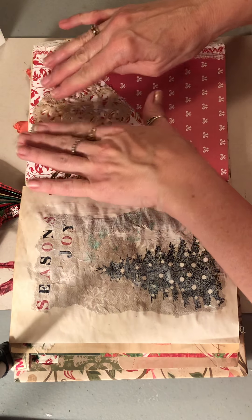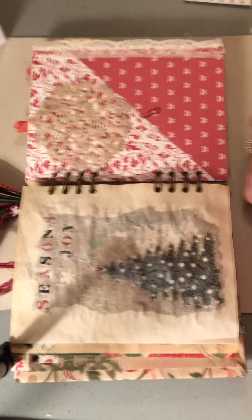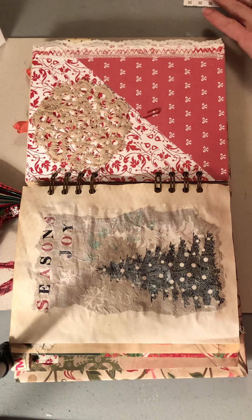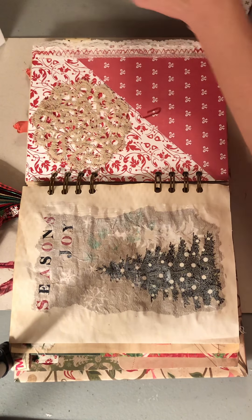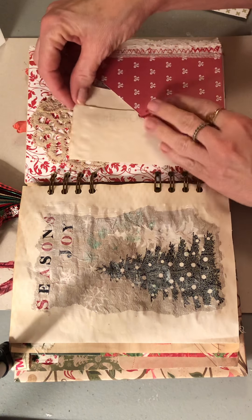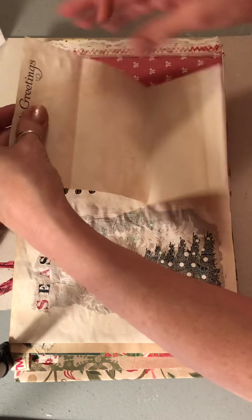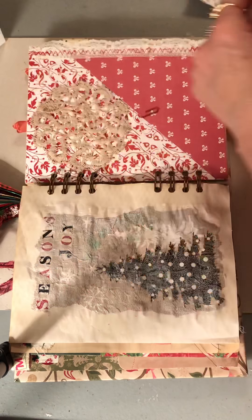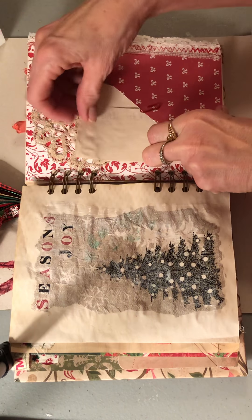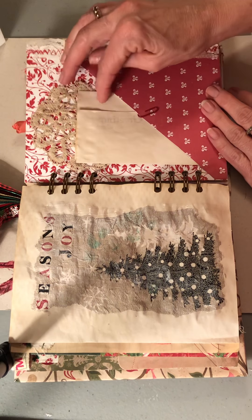This is one of the little doilies that I got at the antique shop haul that I did, and I thought that was so pretty right there. I don't know if I want to even keep this here. I think I'm going to do some lace or ribbon down the side here — that would make it a little prettier, like some red maybe.